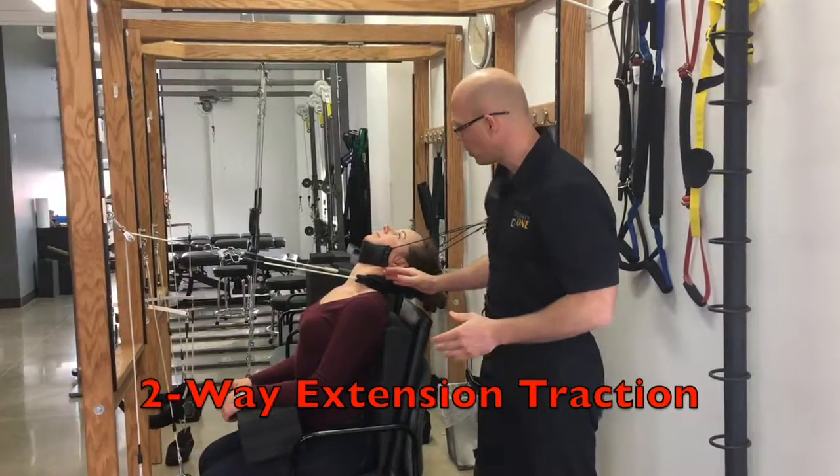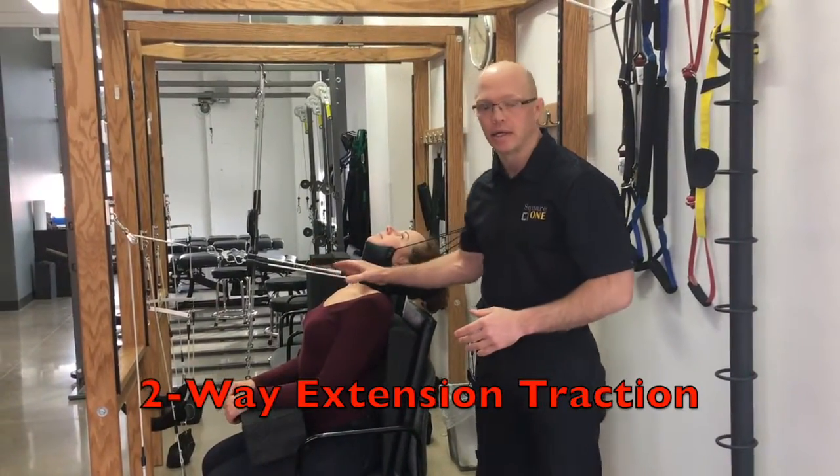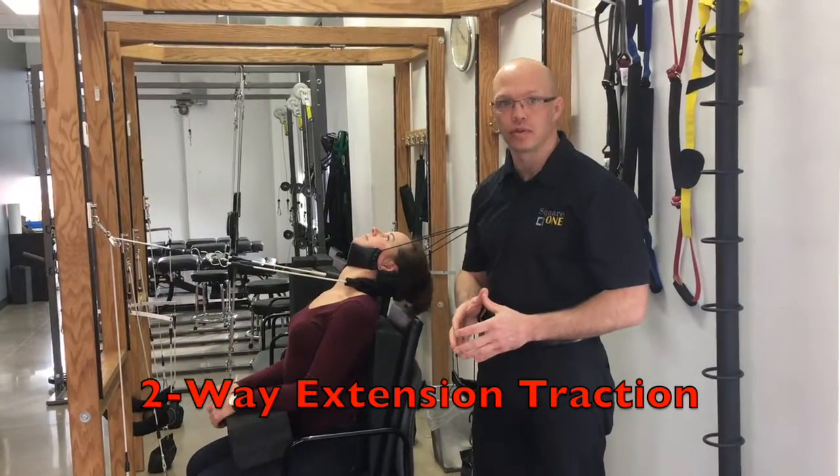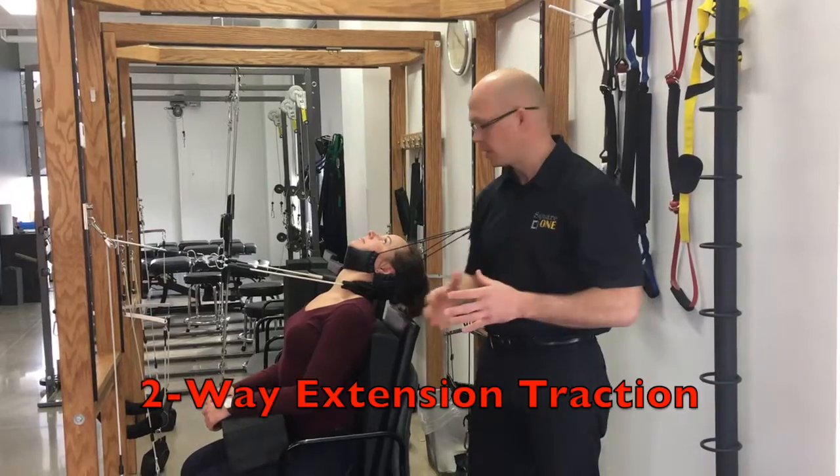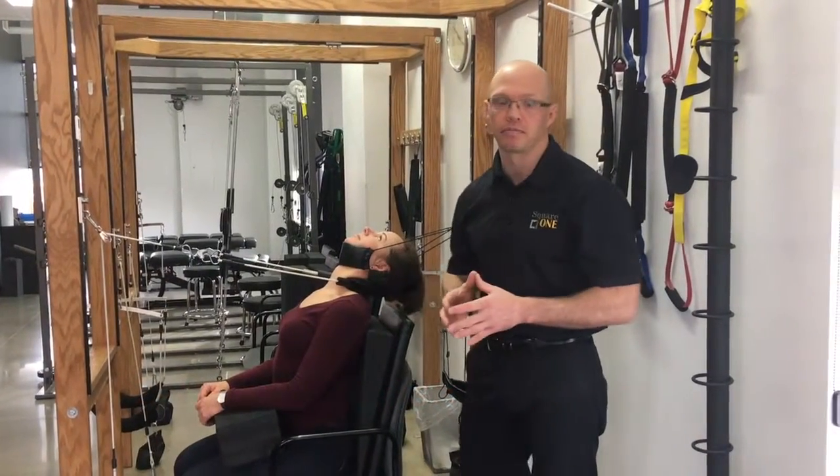Basically, we're pulling a normal curve back into her spine. We're going to hold this for about 15 to 20 minutes, and over time it's going to help reshape and reform those ligaments to put the proper curve back into her neck.